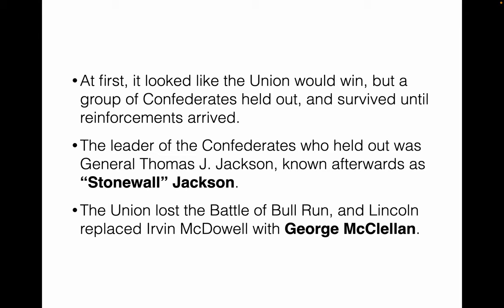At first, it looked like this was going to be a quick win for the Northern Army and possibly even the start and end of the war. However, a group of Confederates held out until reinforcements arrived, and this led to the Southerners, led by Stonewall Jackson, defeating the Northerners at the Battle of Bull Run. The Union lost. Lincoln replaced Irvin McDowell with George McClellan — something we'll see over and over again, as Lincoln could not find the right general and basically had a revolving door of generals.